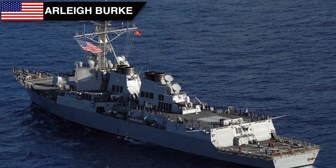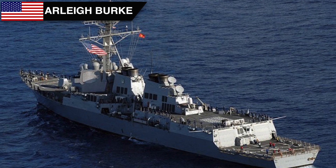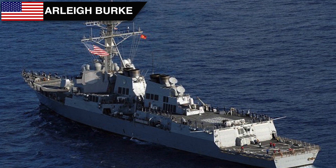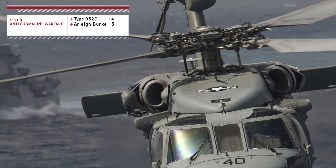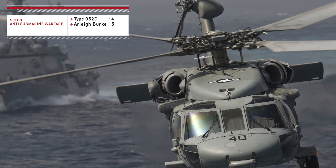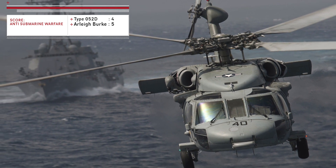The Arleigh Burke class has 2 hangars for ASW helicopters such as the Seahawk LAMPS III. Overall, the ASW reach of the Arleigh Burke class is better due to its ability to deploy 2 helicopters compared to just 1 on the Type 052D.